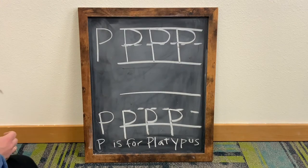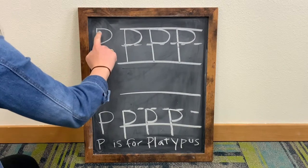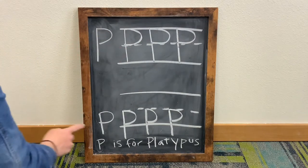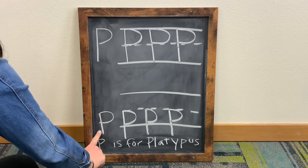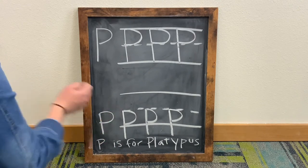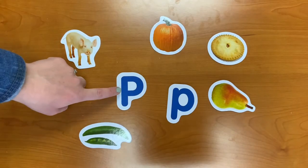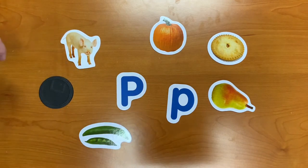Let's review. For an uppercase letter P, we are going to draw a vertical line and loop it around on the dotted lines. For a lowercase letter P, we are going to draw a vertical line and do the same thing, but staying in the bottom half of the dotted lines. And there you have it! We've learned what uppercase and lowercase letter P look like — but what other words begin with the letter P?